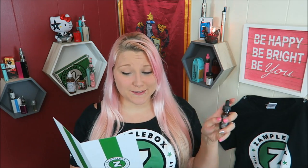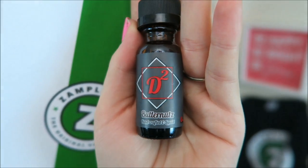First we have D2's Butternuts. I've gotten this before, probably twice, but I favorited it so I'm glad I get it again. Just to reiterate — this is a Creamy Butterscotch and Hazelnut e-liquid. It is 60% VG. Here's the bottle art.